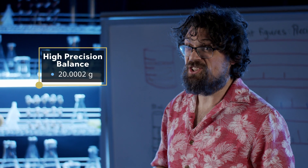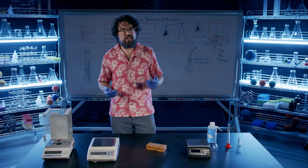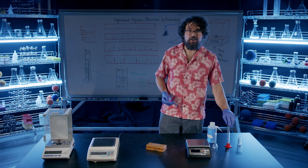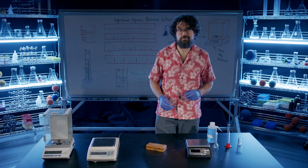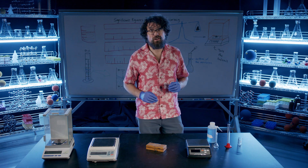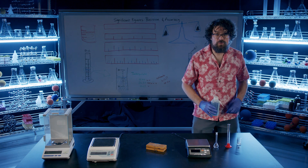Now we have precision and accuracy. We can also measure volume in the lab using things like this beaker, a graduated cylinder, or even a volumetric flask. Let's see how each of these does measuring out 25 milliliters. In order to check their accuracy and precision, we're going to use this high-precision standardized balance. Based on the density of water, 25 milliliters should weigh 25 grams.